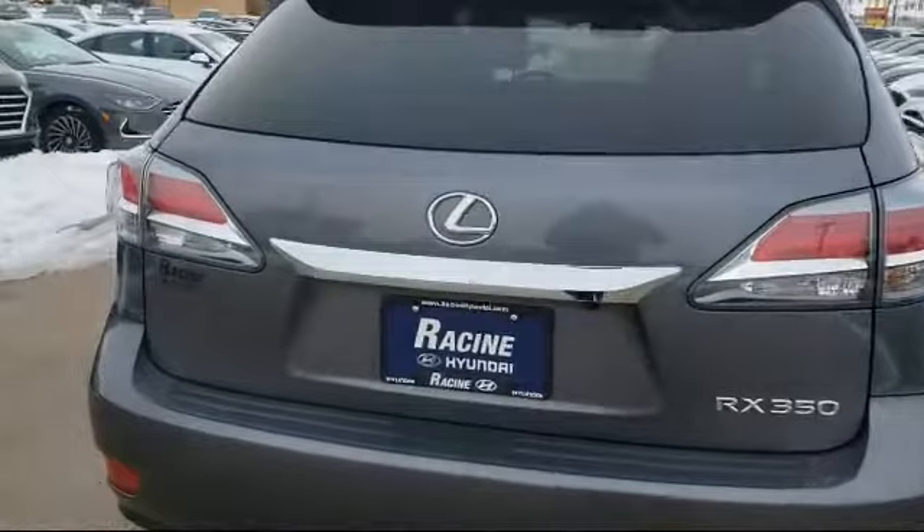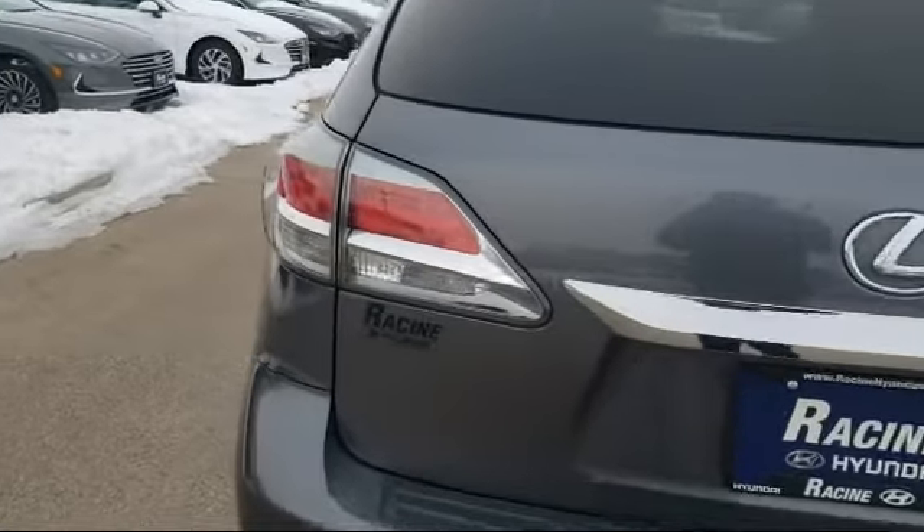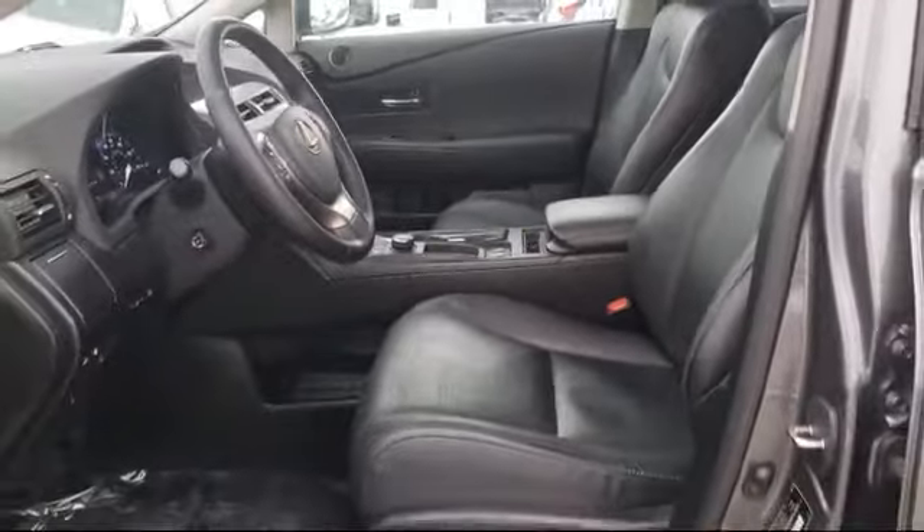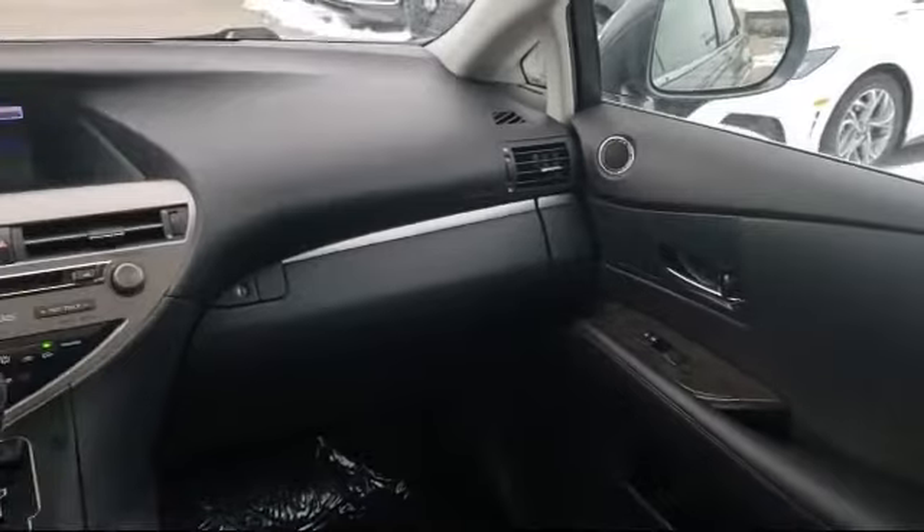Here at Racing Hyundai, customer service is our top priority. Our friendly and experienced staff will make the transition into your next vehicle as smooth as can be. We have a great selection at competitive prices, and our knowledgeable no-pressure staff can help you drive away in a vehicle that is just right for you.